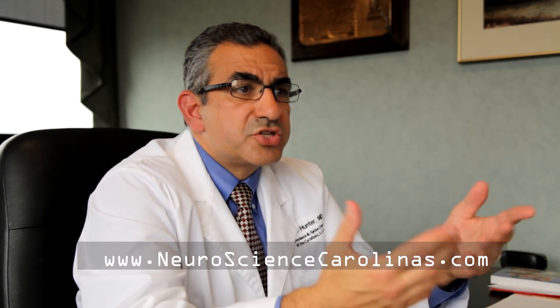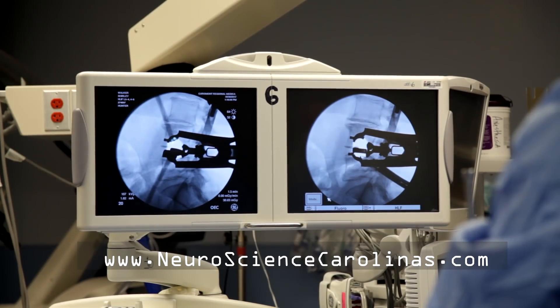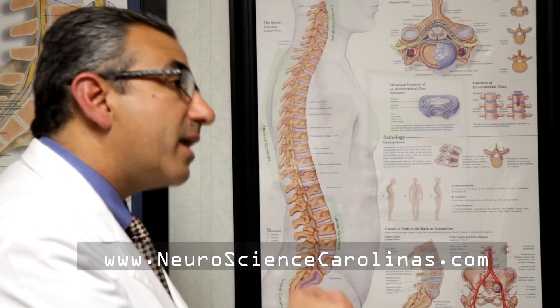It's important for patients to understand what their problem is. I'm able to sit down with the patients and show them the MRIs, show them the CAT scans, show them the X-rays, and explain to them why they have a problem.